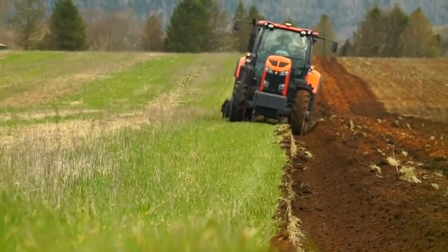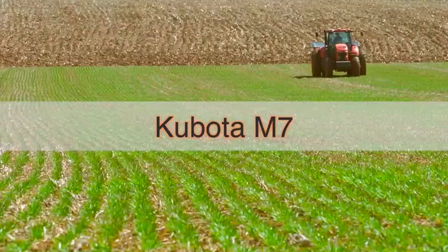My name is Mark Powell. I'm the Ag Salesman here at Nova International in Alesford, Nova Scotia. I'm here to talk to you today about the M7 Kubota Tractors.